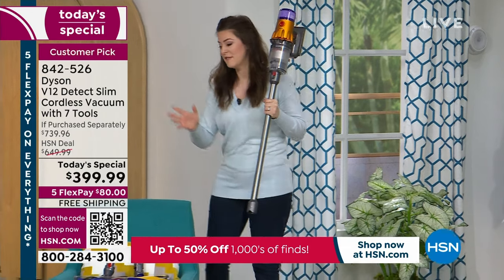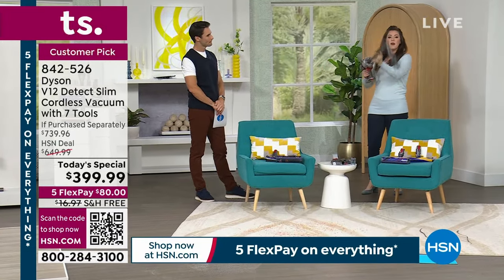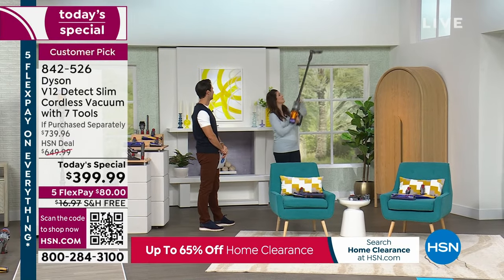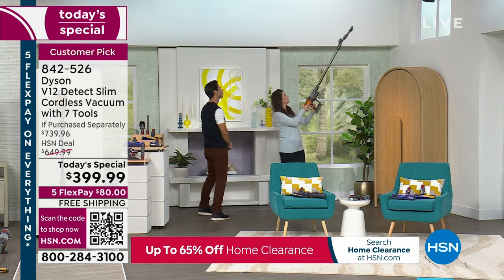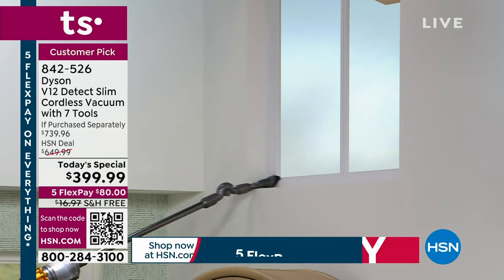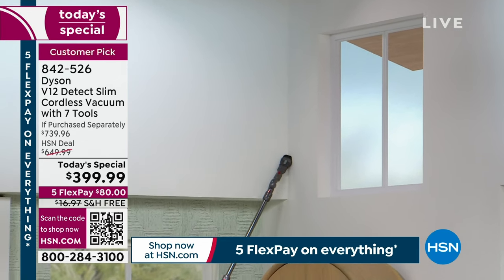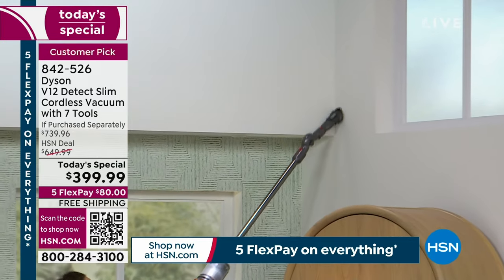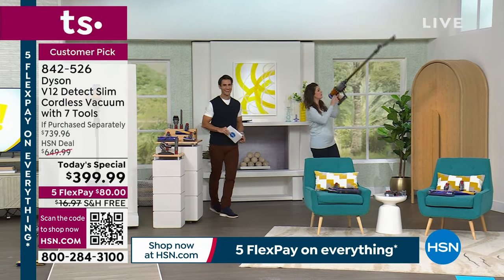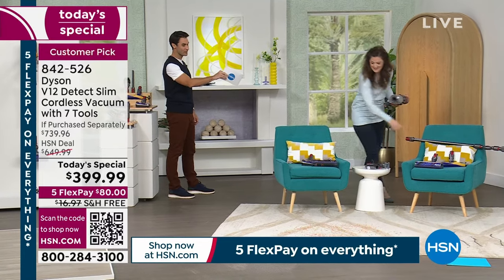You get multiple vacuums in one. Remove the laser slim fluffy head, stack the up-top adapter and the combo tool, and you can reach overhead — and remember, this only weighs around five pounds. The up-top adapter acts like an elbow, letting you clean areas that have probably never been cleaned, like recessed lights and high cobwebs, while your feet stay firmly on the ground. It fluctuates between 4.8 and 5.2 pounds depending on the tool attached.